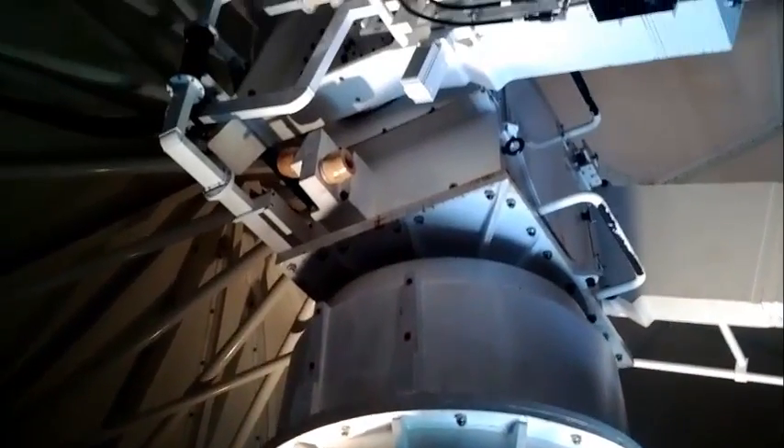The transmitted power continues up the waveguide, which is in the center of the pedestal, and goes up to the antenna where it is transmitted out to detect precipitation and other objects.